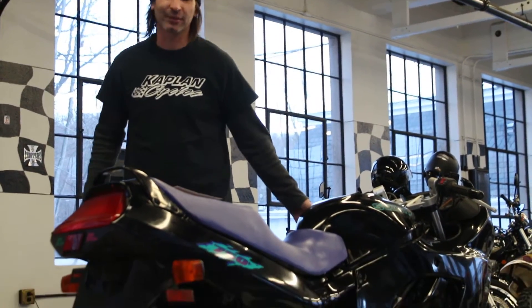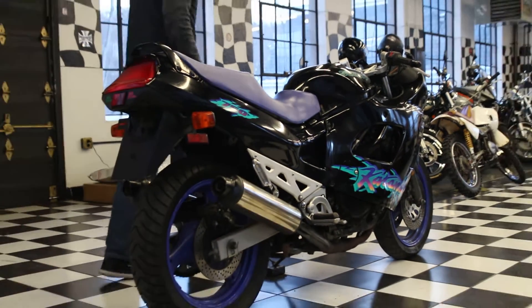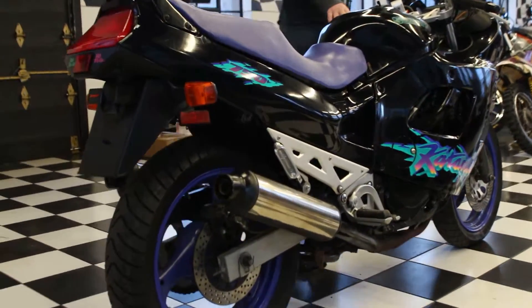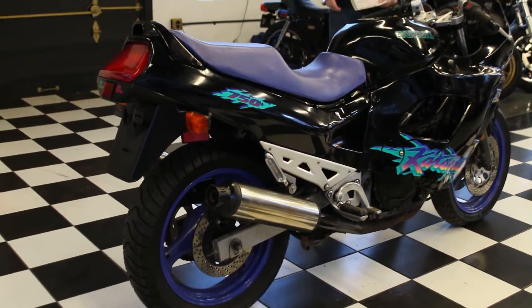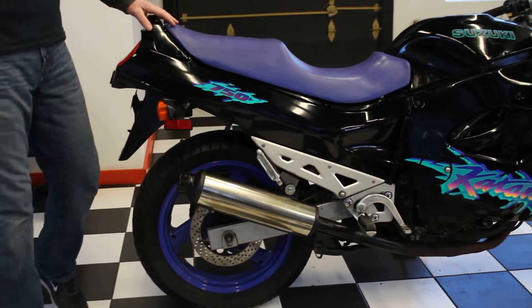Hey guys, Jason here at Kaplan Cycles, home of the New England Motorcycle Museum. Today we have a 1994 Suzuki GSX Katana 750. This one's going to be a low opening bid, no reserve.